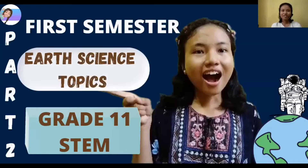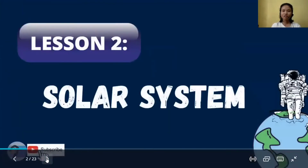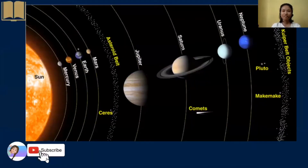Good day, everyone! So today, I'll be sharing with you one of the topics in the subject Earth Science for grade 11 STEM for the first semester, as part 2 of our video presentation. This is all about our solar system. We have here a picture of our solar system, and in this presentation I'll be sharing with you some interesting facts about the planets in our solar system.